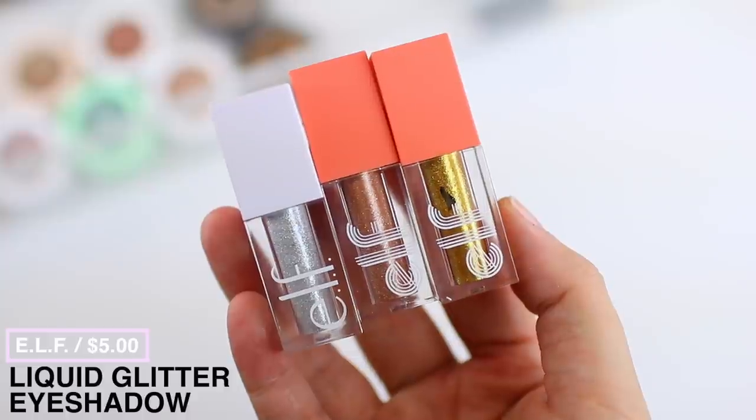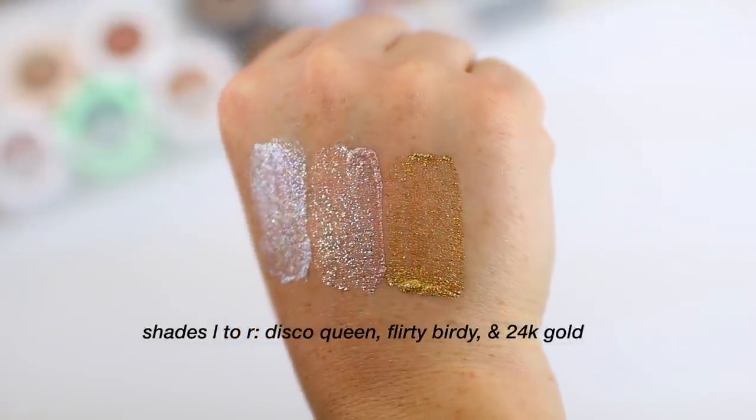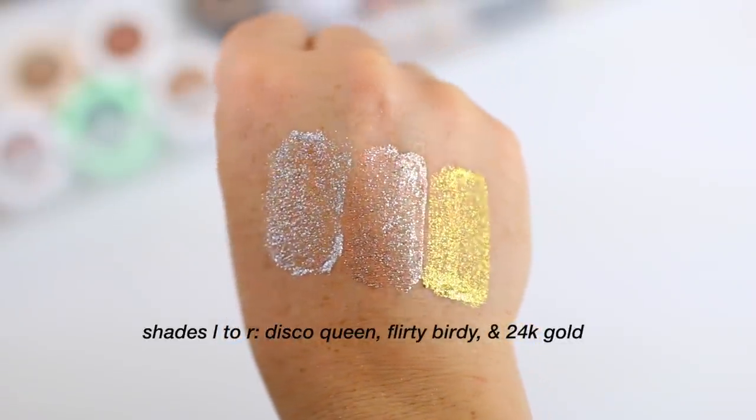I forgot to mention the ELF Liquid Glitter Shadows when I was talking about eyeshadow earlier. I love this formula — I tried it a few months ago and was really impressed. Brands are releasing a ton of liquid shadows right now and it looks so good on the eyes. They don't flake on me by the end of the day. You can layer them under or on top of powder shadow, which makes them really easy to work with. If liquid or glitter shadows are something you want to try but don't want to spend on a high-end option, definitely try these.